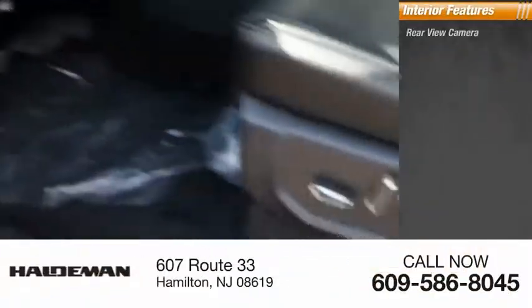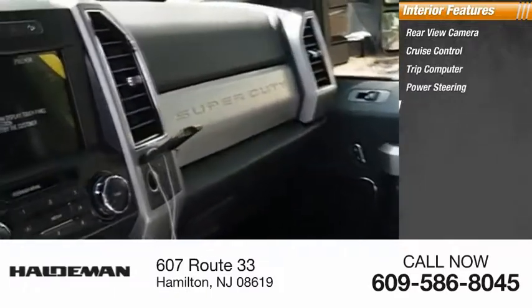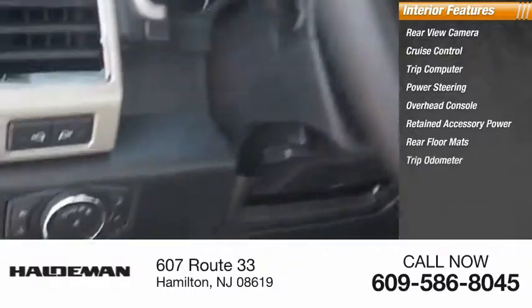Inside you'll find a rear view camera, cruise control, trip computer, power steering, overhead console, retained accessory power, rear floor mats, trip odometer, and compass.